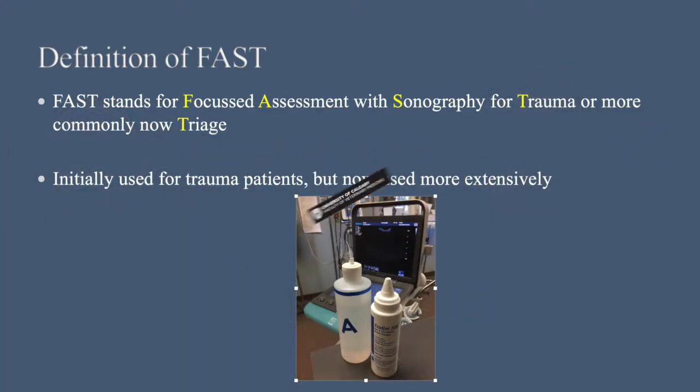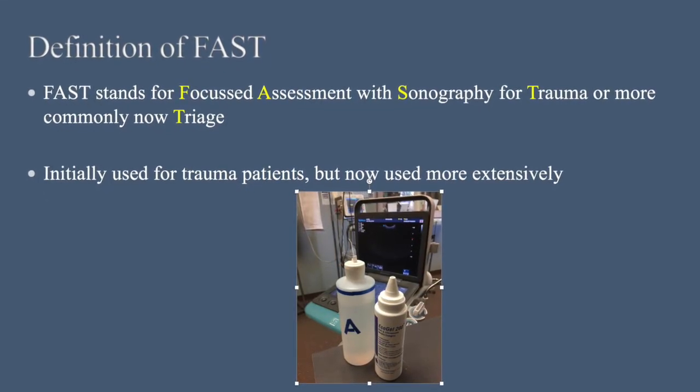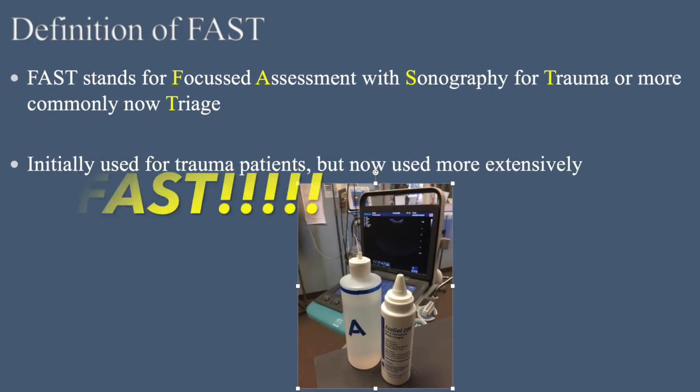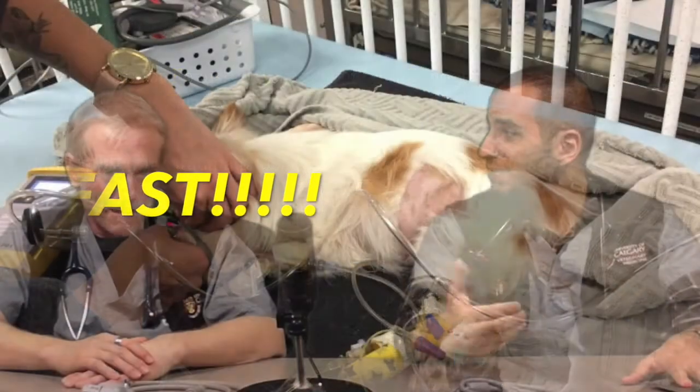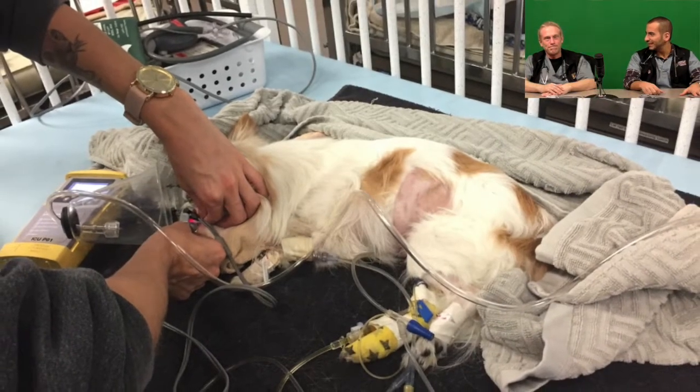Is there a fancy name or acronym for this? We're talking mostly about Focused Assessment with Sonography for Trauma, or more commonly now Triage, because it encompasses more — but we're essentially talking about FAST exams. It certainly fits with the type of exam you're doing; it's pretty fast, under five minutes.